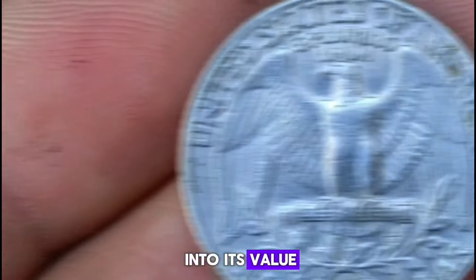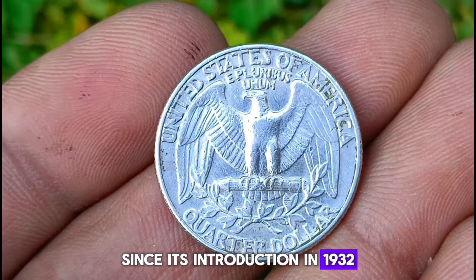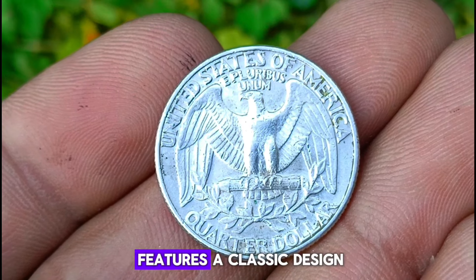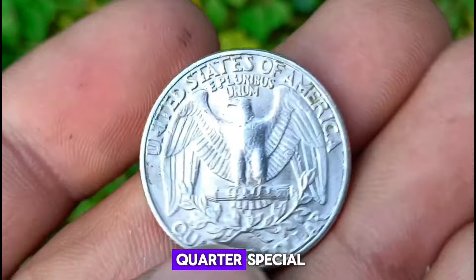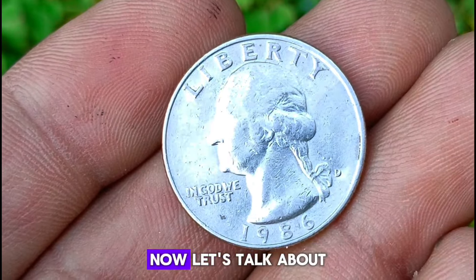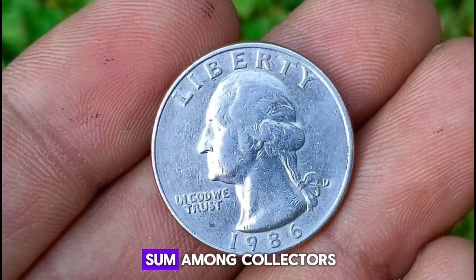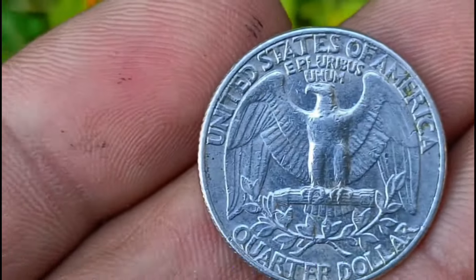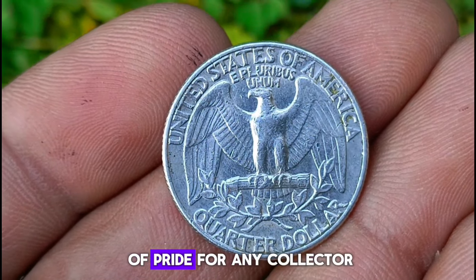The Washington quarter has been a staple of American currency since its introduction in 1932, commemorating the 200th anniversary of George Washington's birth. The 1986 D Mint Mark Washington quarter features a classic design with George Washington on the obverse and an eagle on the reverse. What makes this quarter special is its uncirculated condition and the D mint mark, indicating it was minted at the Denver Mint. Due to its rarity and condition, its value can range from $4,700, depending on factors such as condition, demand, and overall market fluctuations. Owning a piece of history like this quarter is not only a great investment, but also a source of pride for any collector.